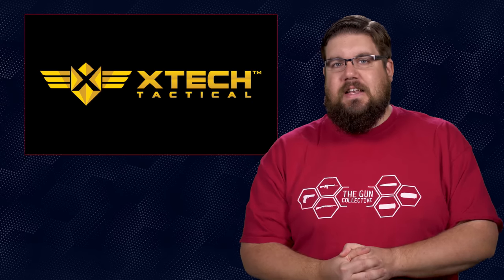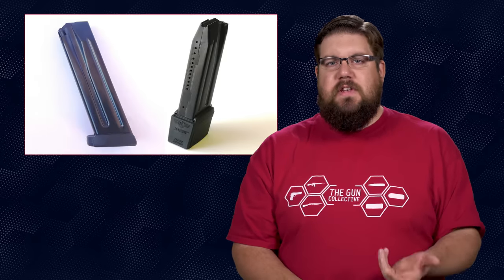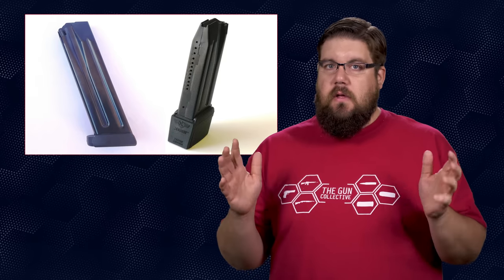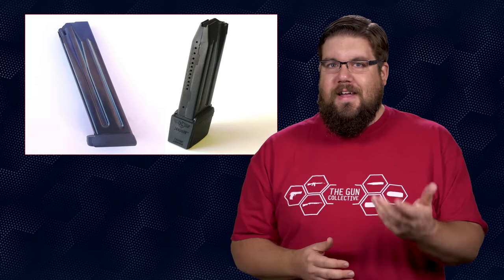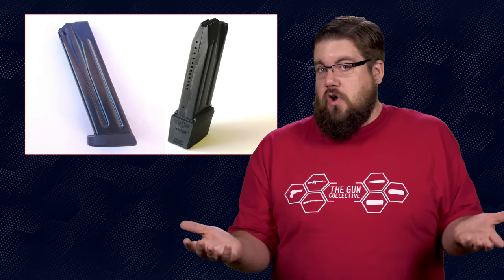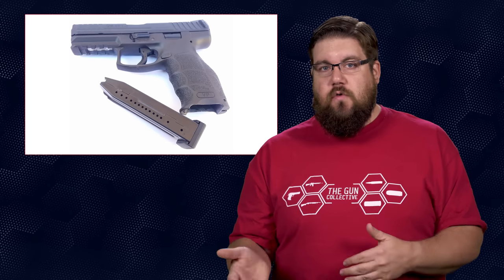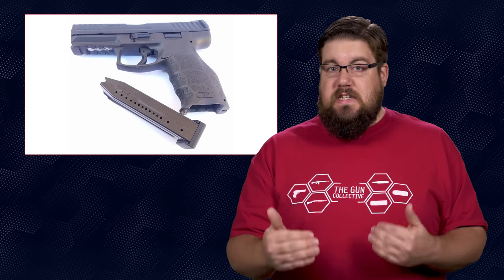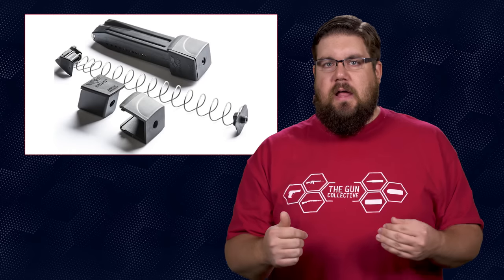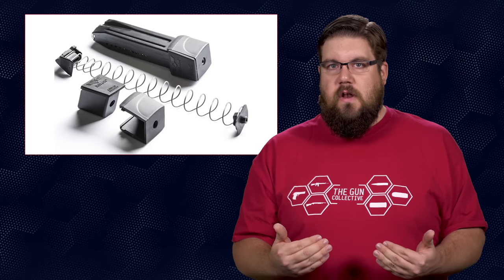Next up, X-Tech Tactical — a company best known for shaking up the AK magazine game — has introduced something HK should have: 17 and 21 round mags for the VP9. The VP9 ships with 15 round mags and HK sells 20 rounders aftermarket. X-Tech has managed to fit 17 rounds into a mag just a hair larger than the 15 rounders, and the extended is just a 1-up. Having more rounds in a very similar size is always a good thing. They are $35 for the 17-rounder and $50 for the extendos.